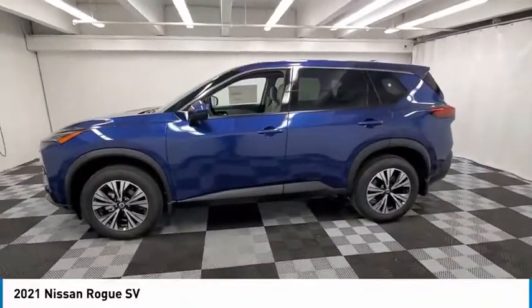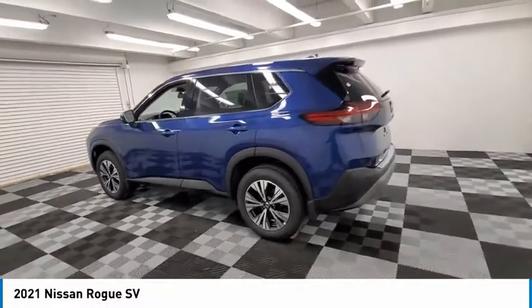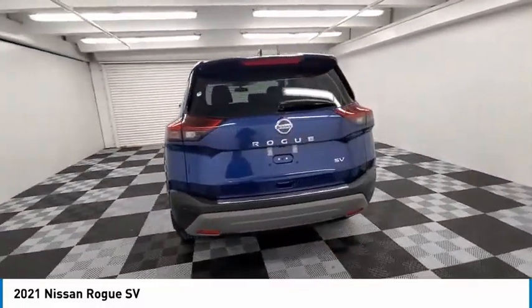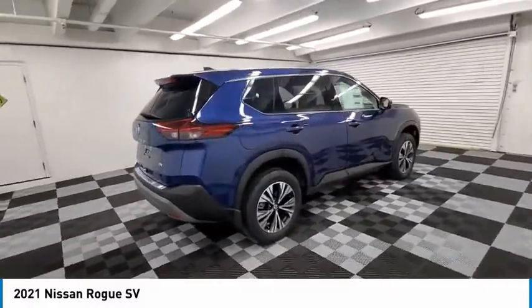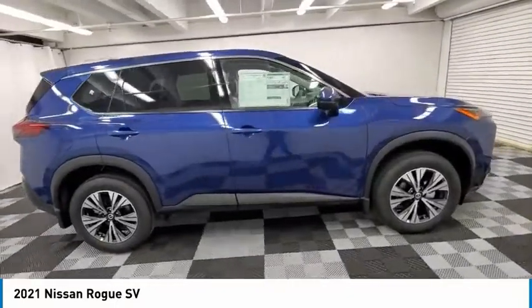Looking for the right vehicle? Check out the 2021 Rogue. The stylish Rogue gets 27 miles per gallon and still boasts nearly 58 cubic feet of cargo space. With a 5-star side impact safety rating and confident handling, the Rogue is more than you expect and everything you deserve.